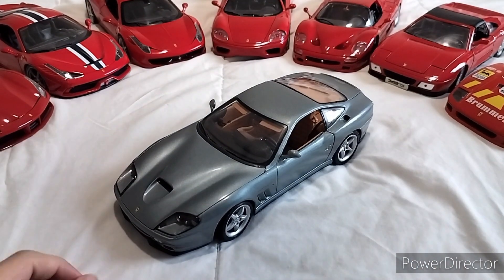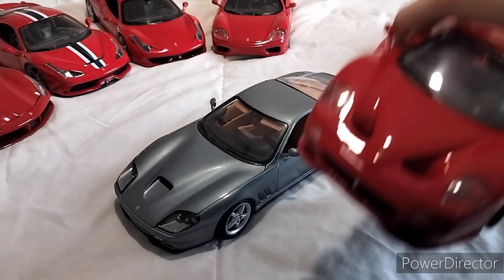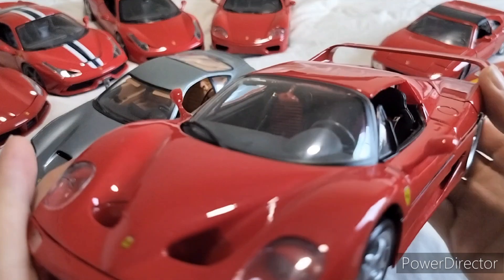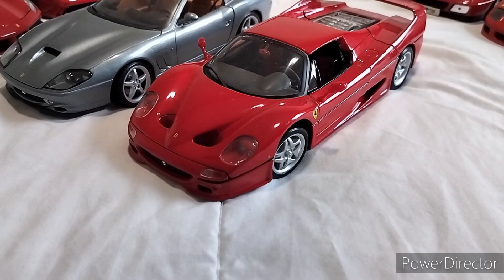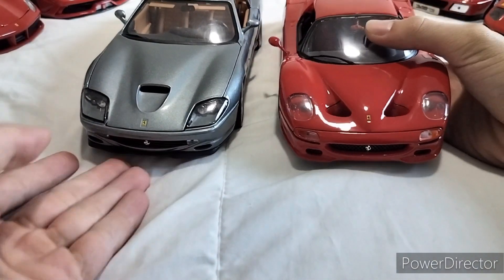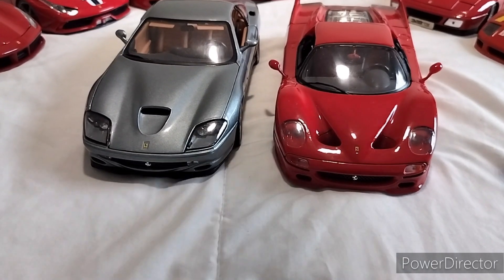With a 6-speed manual. And we can compare - in this case being the F50. Go watch the other video if you want to see more in depth. But the F50 looks pretty good next to the 550. In fact, they have similar vents. Pretty inspiring.